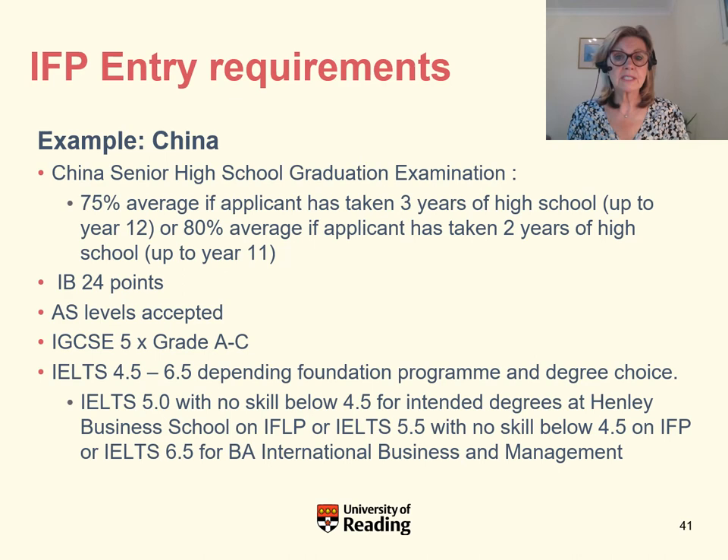Let's look at the entry requirements for the International Foundation Programme. First, you need your secondary school completion certificate. Using China as an example: if you've done three years of high school (up to year 12), we'd expect an overall average of 75%; if you've completed only two years (year 11), you'd need an average of 80%. We accept the International Baccalaureate Diploma at 24 points, AS levels, and the minimum entry requirement for those with GCSEs or IGCSEs is five at grade C and above.